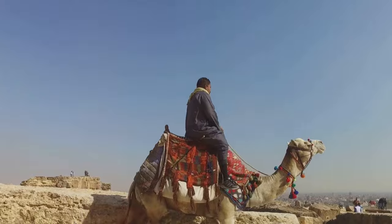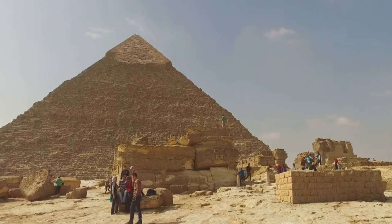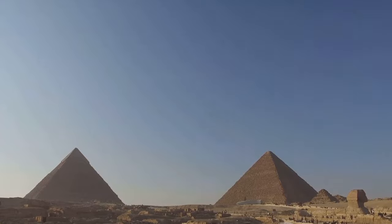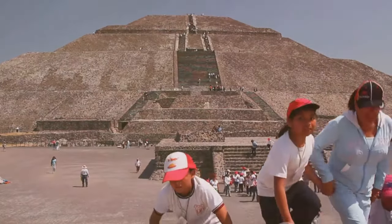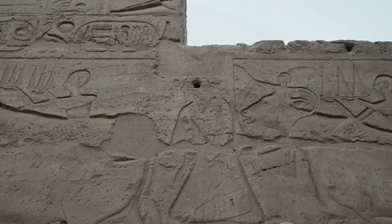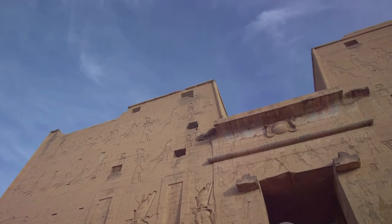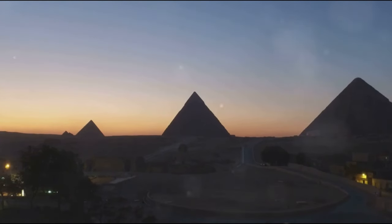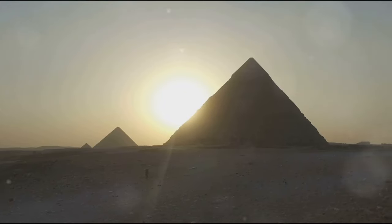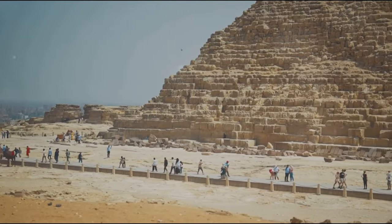The construction of the pyramids had a significant impact on the local economy. It created jobs, stimulated trade, and led to advancements in technology and infrastructure. The pyramids, in turn, attracted visitors from far and wide, bringing wealth and prosperity to the local communities. As we continue our journey into the heart of the pyramid, we are reminded of the countless hands that shaped its stones, the countless lives intertwined with its destiny. Each stone, each hieroglyph, each architectural element is a testament to the might of an ancient civilization that continues to amaze us with its ingenuity, resilience, and spirit.